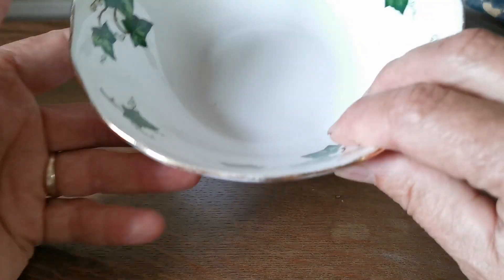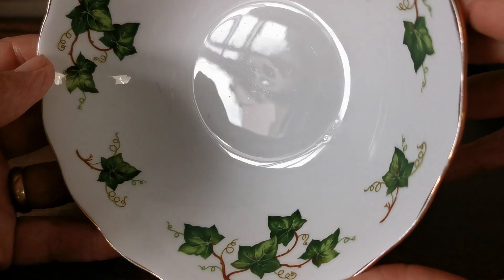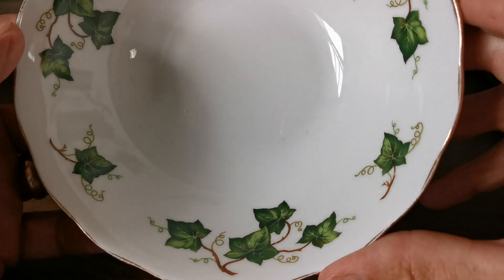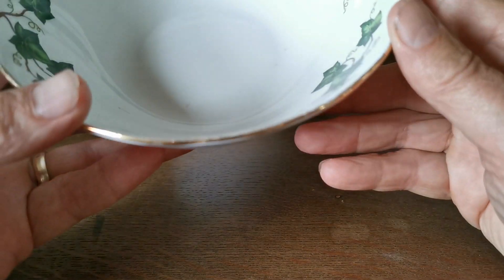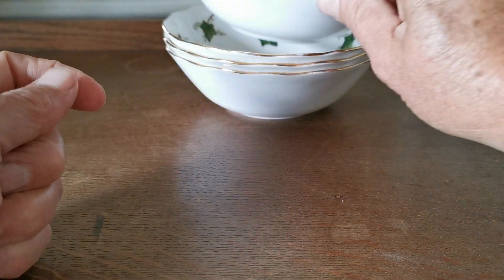Dating these bowls to between 1954 and 1965, and just look at the condition of them. Really bright, not mint but very close to it, and the gilt retention around the rims shows just a tiny little bit of wear, but really in fine condition considering their age.